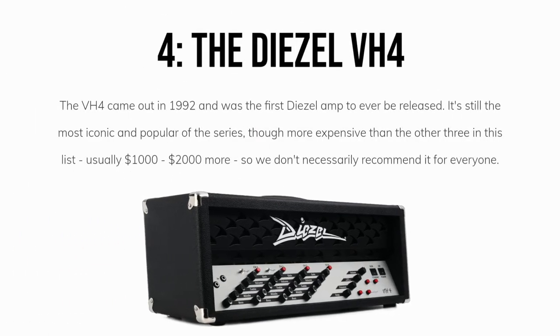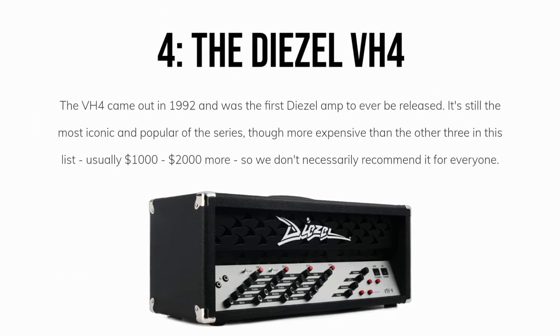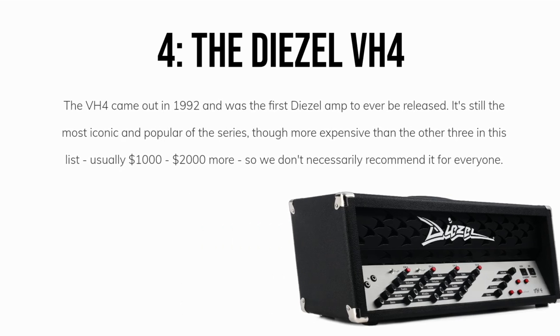Our fourth pick is the Diesel VH4. The VH4 came out in 1992 and was the first Diesel amp ever released. It's still the most iconic and popular of the series, though more expensive than the other three in this list — usually $1,000 to $2,000 more — so we don't necessarily recommend it for everyone.